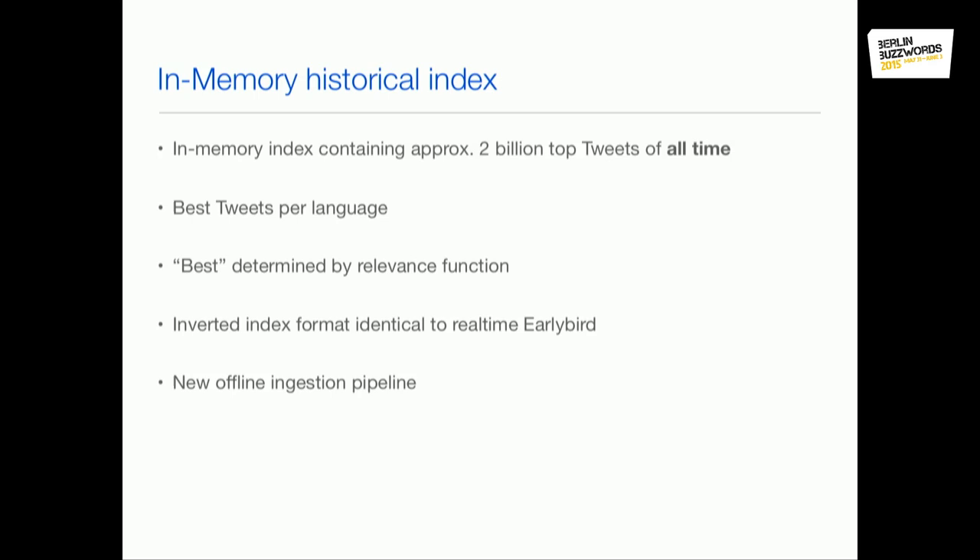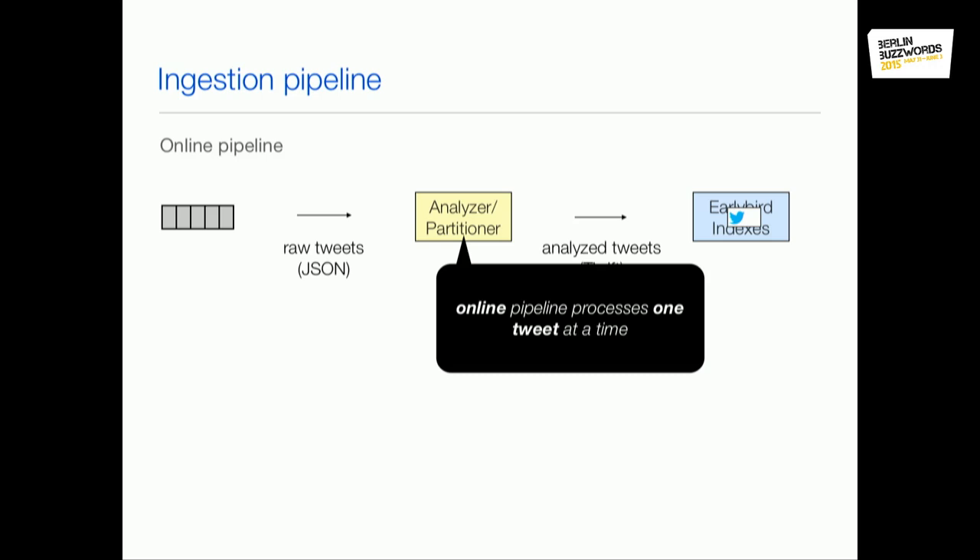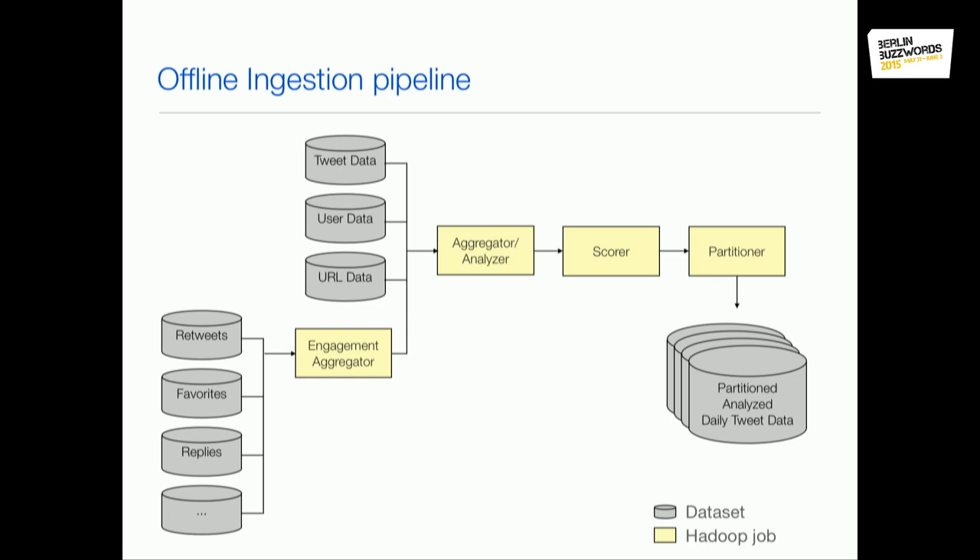In terms of indexing technology, we didn't need to change much because the index size wasn't too big — we could load it all into memory and use our existing EarlyBird technology. But we now had to process all tweets ever published to find the best ones. The online pipeline handles only one tweet at a time, which is not efficient for historical tweets. Even if you only want a few percent of all tweets in your final index, you need to process every single tweet to find those best n percent.